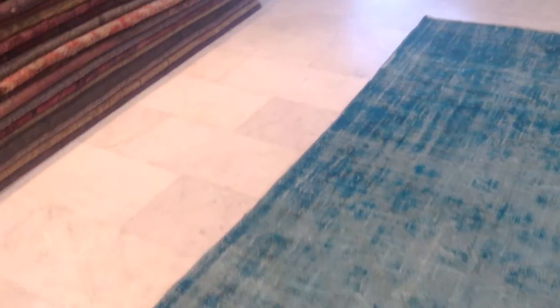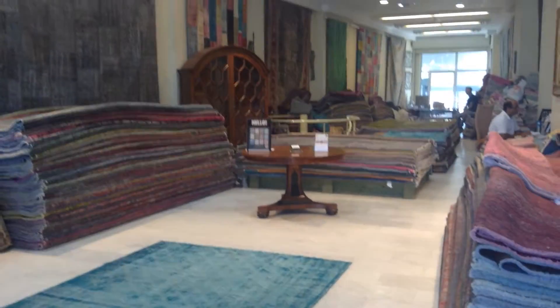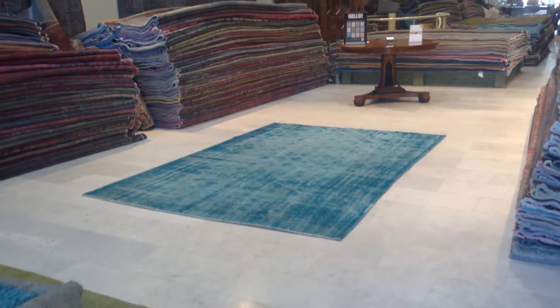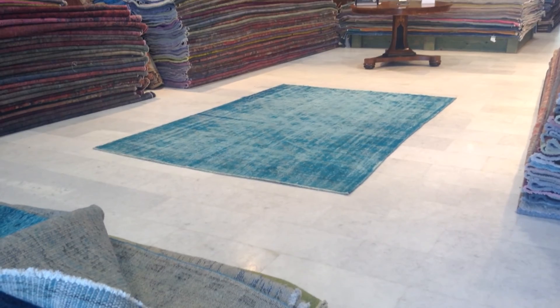The carpets will be packed in these red packages. These are ready to be shipped now to other customers. Here's our shop. We have over 10,000 customers all over the world. We're the biggest online shop for specialized vintage and patchwork carpets. If you need any further assistance, we'll be happy to assist you with anything you need. Thank you.